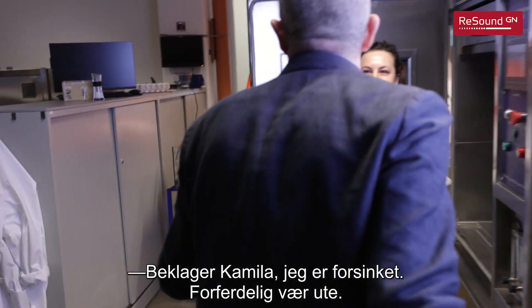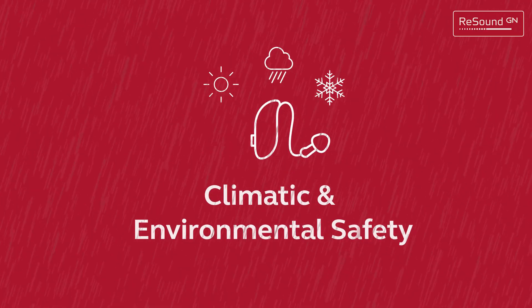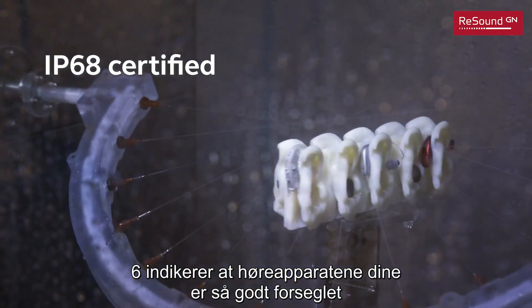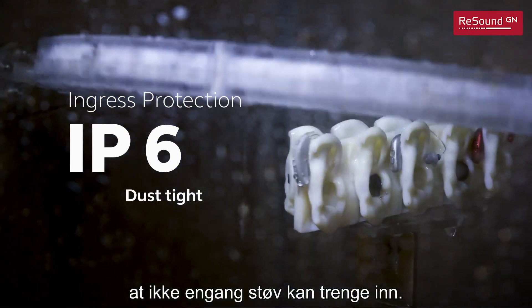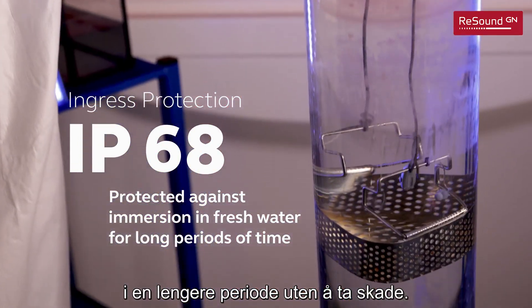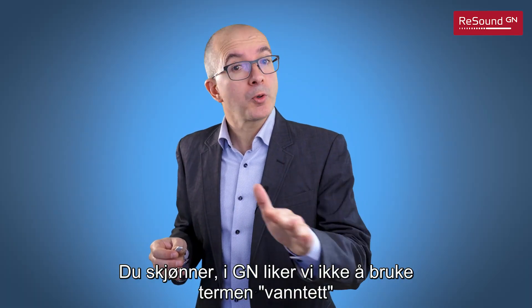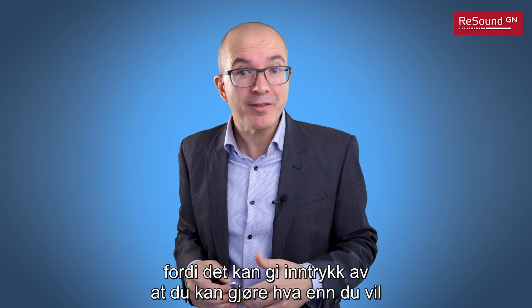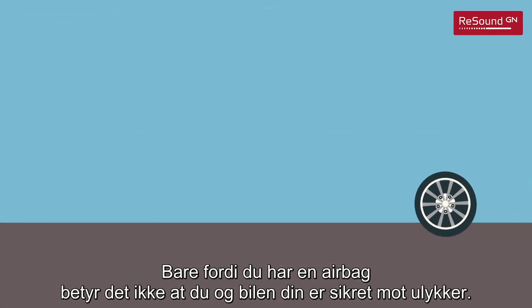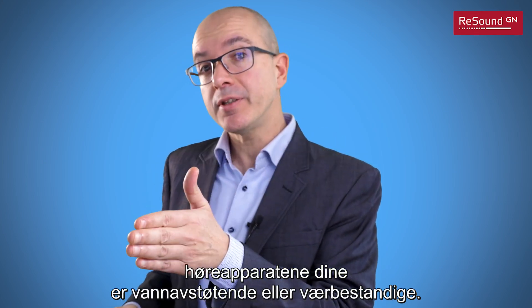Sorry Camila, I'm late but the weather was terrible. But then you're in the right place because we make sure that hearing aids work in difficult weather conditions. All GN hearing aids offer the maximum level of protection: IP68. The 6 means that your hearing aids are so well sealed that not even dust can get in. The 8 indicates that the hearing aids can be immersed in water for long periods of time without damage. In GN we don't like to use the word waterproof because it gives the impression that you can do anything without consequences — it is like the airbag in your car. Accidents happen, and therefore we prefer to say that your hearing aids are water resistant or weatherproof.